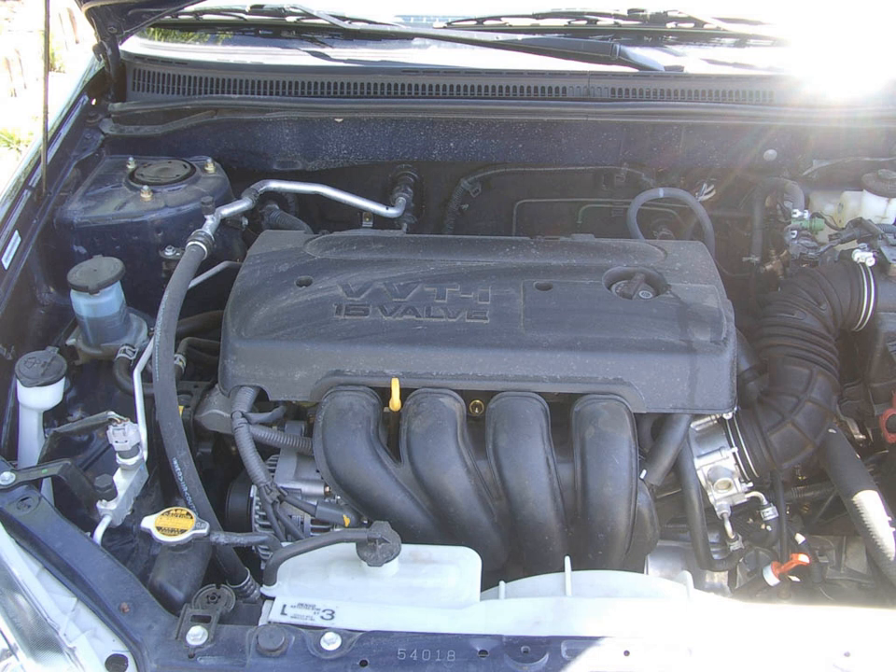Toyota announced a voluntary recall of 2005–2008 Toyota Corollas and Matrixes equipped with 1ZZ-FE engines. The issue involves the engine control module, and includes the potential for it to develop a crack on the module's circuit board, which can result in the car not starting, the transmission shifting harshly, or the engine stalling. Additionally, Pontiac announced a voluntary recall of Pontiac Vibes from years 2005–2008 for the same issue.